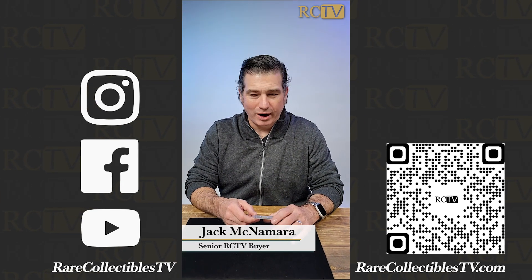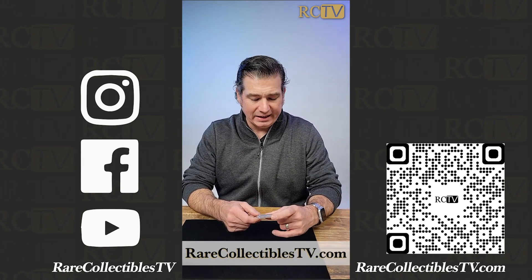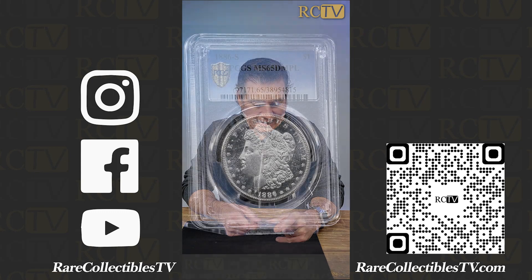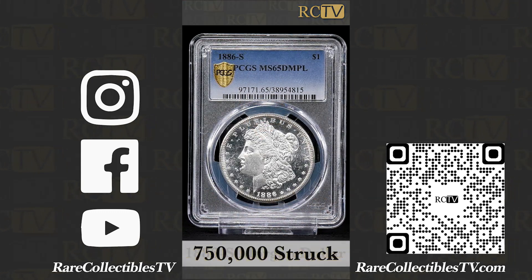Jack McNamara here for RareCollectiblesTV.com. I have a magnificent 1886-S Morgan Dollar, which is a better date, with 750,000 struck.